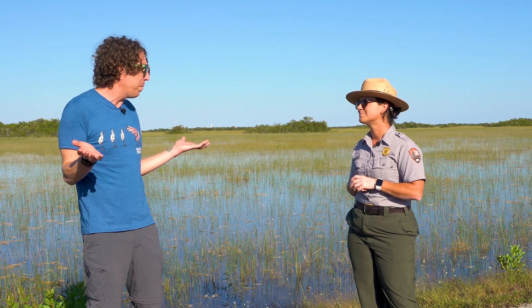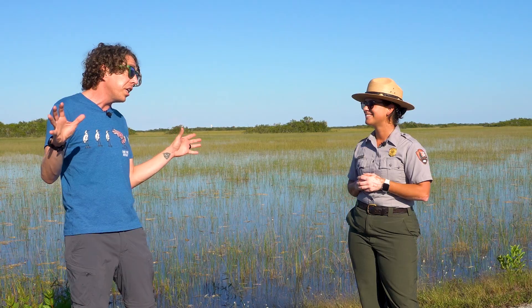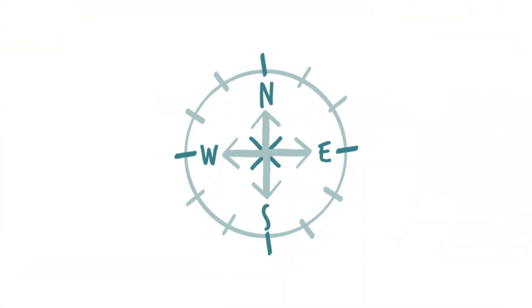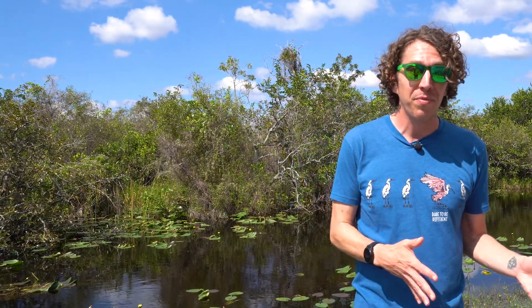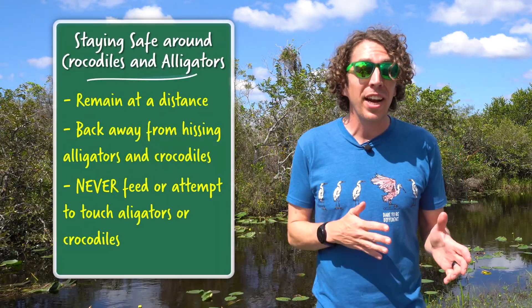Well, Ranger Denise, thank you so much for sharing all this amazing information about these two really cool animals. Thank you so much for having me — this is a blast! Seeing alligators and crocodiles in the wild is one of the best parts of visiting the Everglades. Just remember to give them their space — at least 15 feet. And if you ever hear either animal hissing, you are way too close — back up slowly.